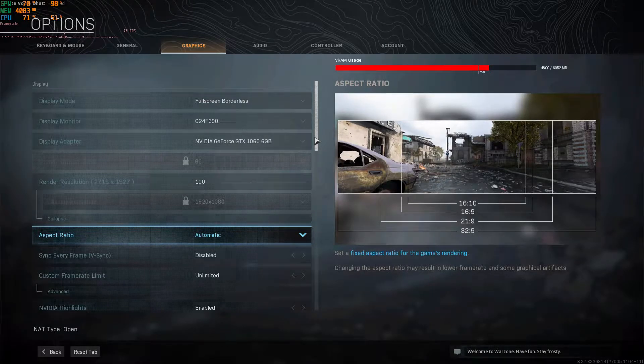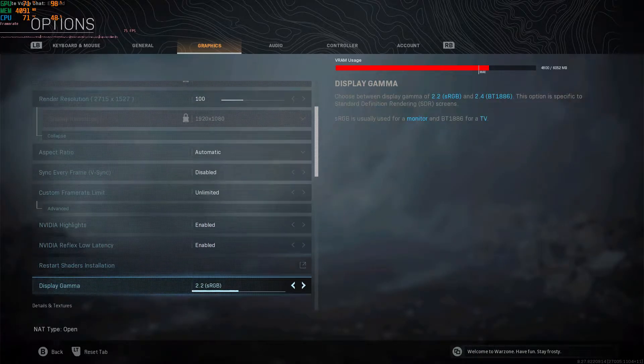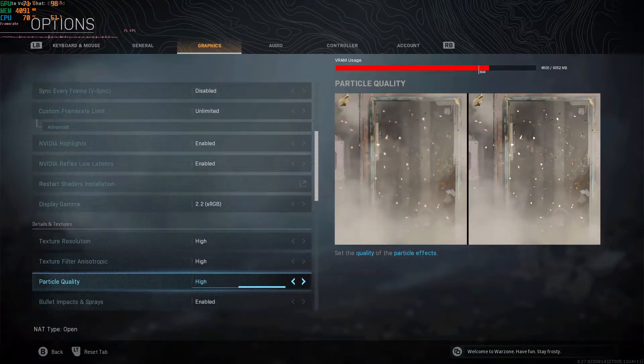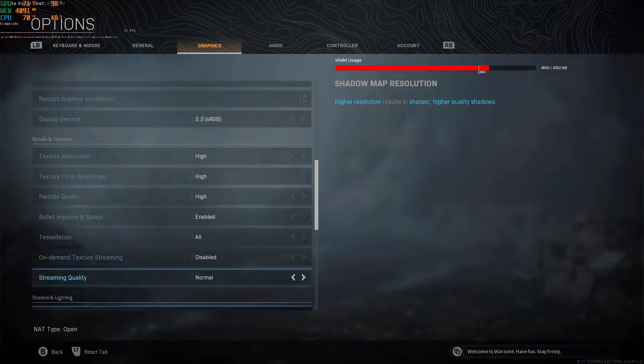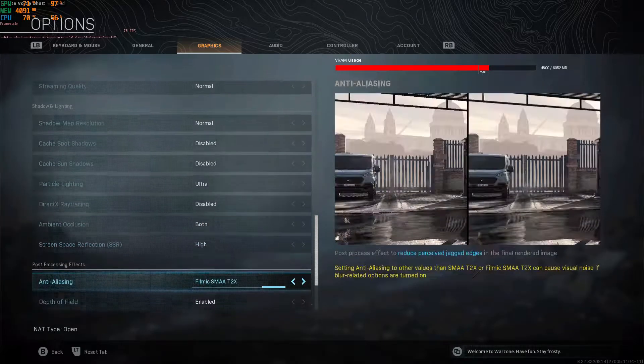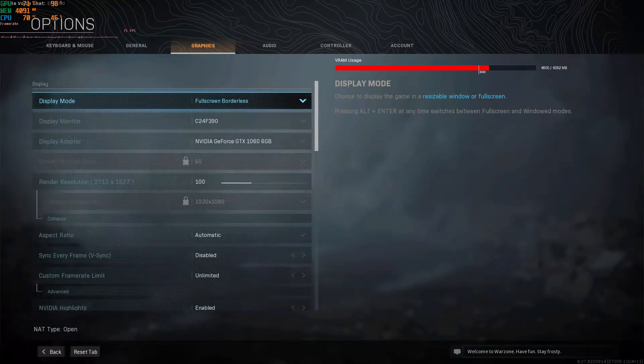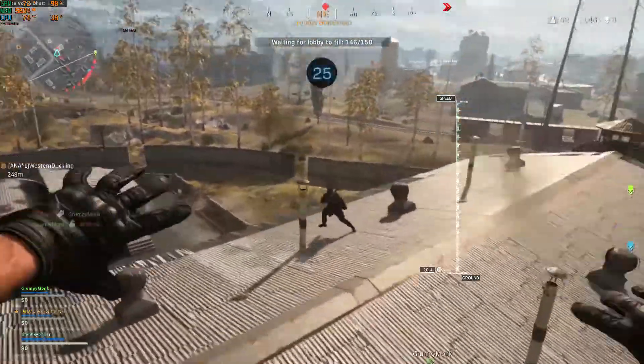Today we're going to be looking at Call of Duty Warzone with a Ryzen 5 3600 and a 6GB NVIDIA GTX 1060 GPU. These settings were the GeForce Experience recommended settings and I'm playing at 1080p, so I will be showing you how this game looks with some footage that I captured.